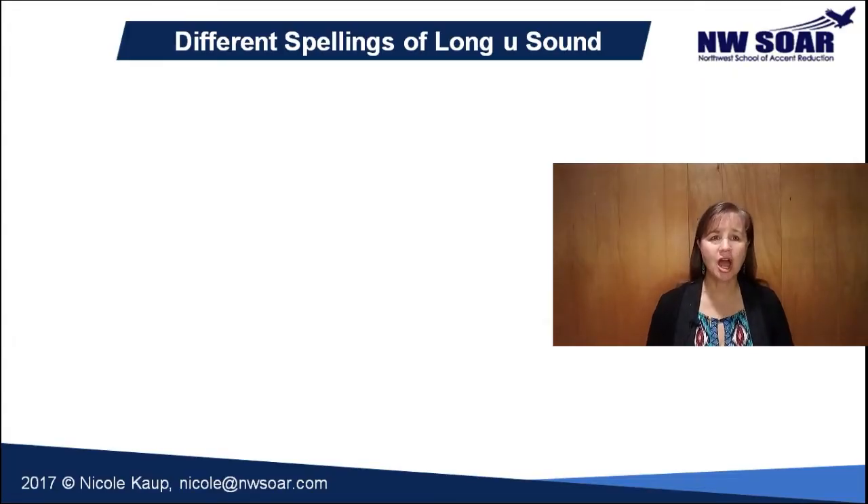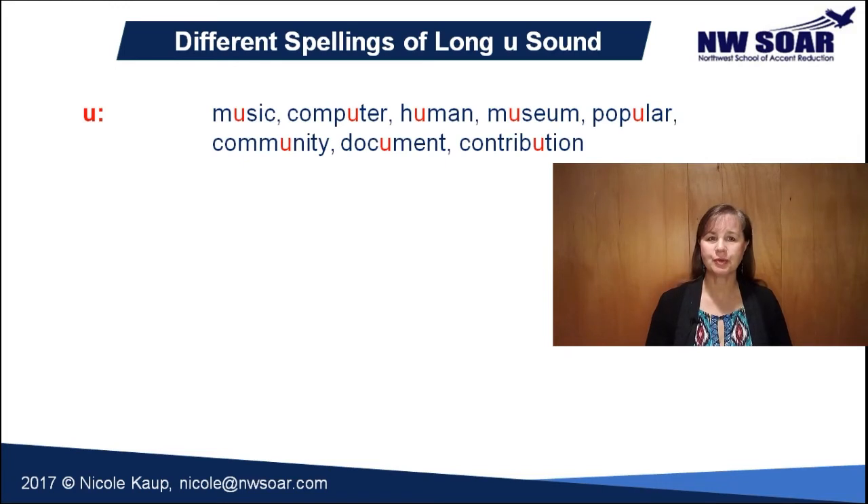Here are some of the most common words with Y insertion before the U. You'll notice that they're grouped by spelling. Those that are spelled with just a single U in a syllable include music, computer, human, museum, popular, community, document, and contribution.